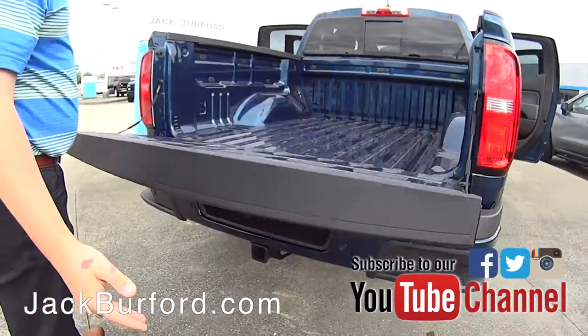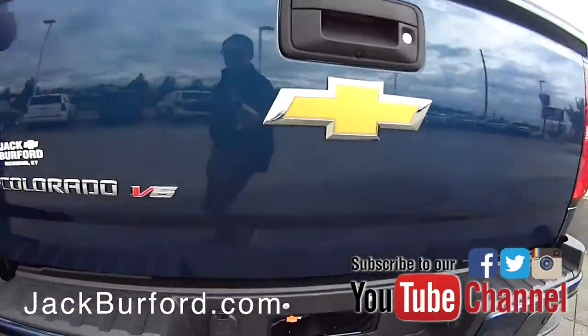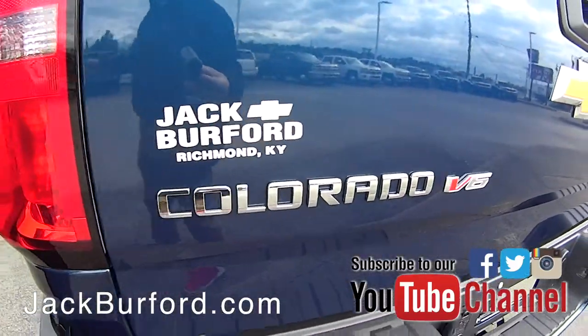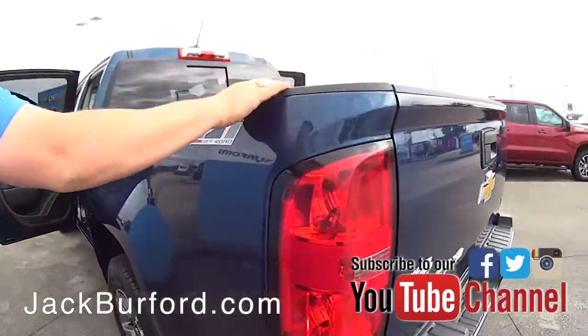This tailgate is easy lifting and lowering — you just drop it down and it drops at a reduced rate and is very light. You've got the corner step here to help you get in and out of the bed — just pull yourself up right here on this bed cap as well.